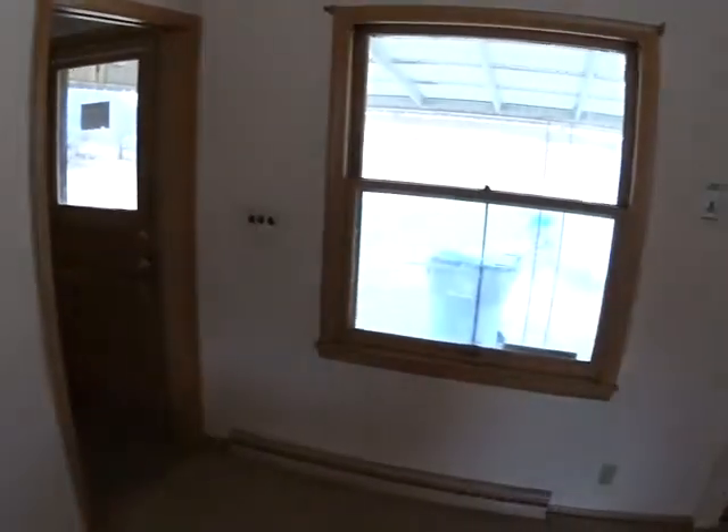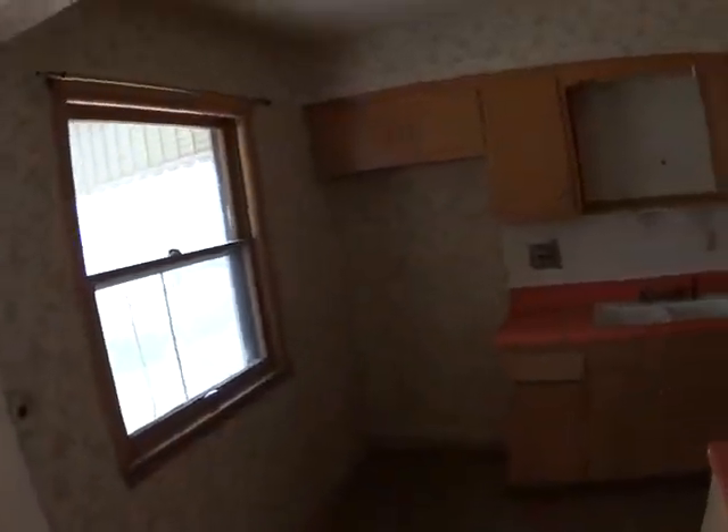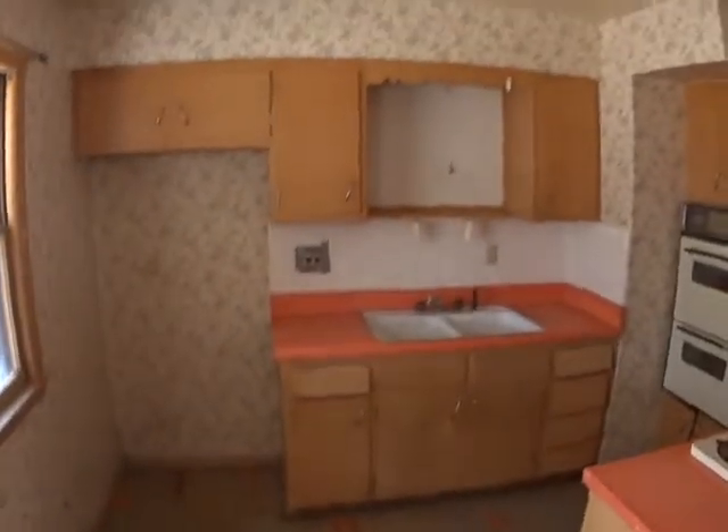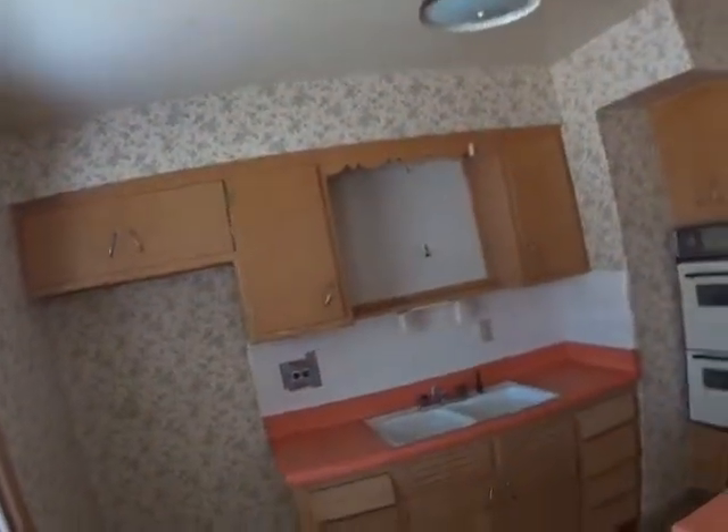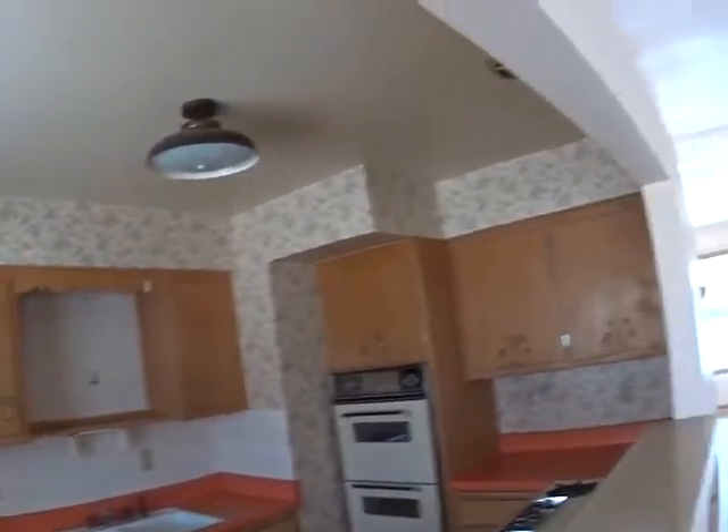The dining room area — you would probably want to fill that in or utilize it. It is 12 by 8, and the kitchen has a lot of wallpaper that we would have to remove.